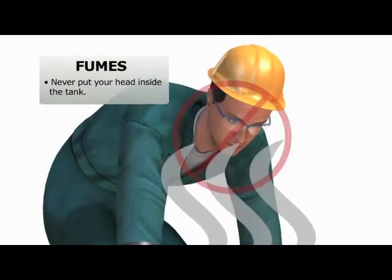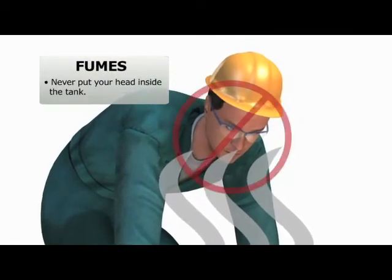Next is fumes. Never put your head inside the tank. The fumes can overwhelm you and even kill you, so stay out here where you can breathe.